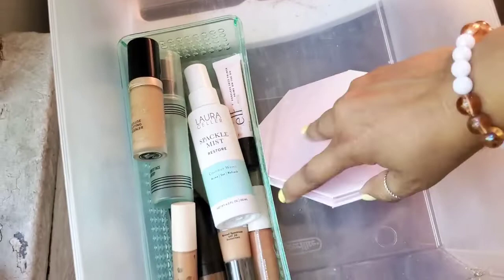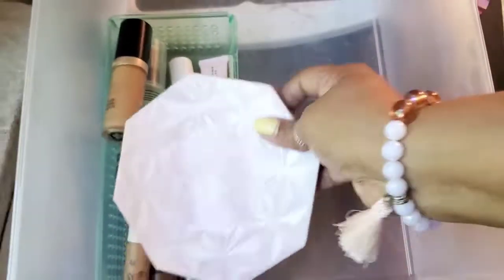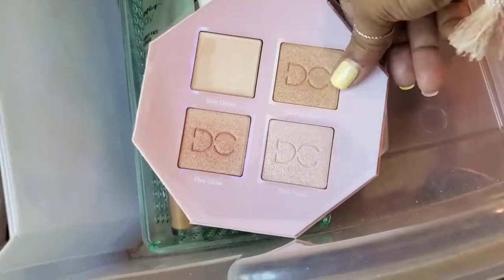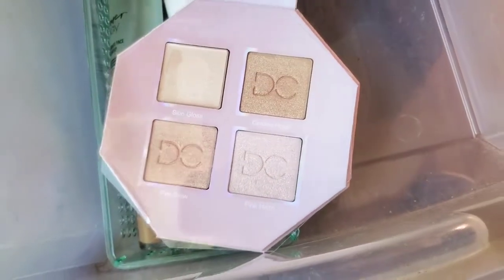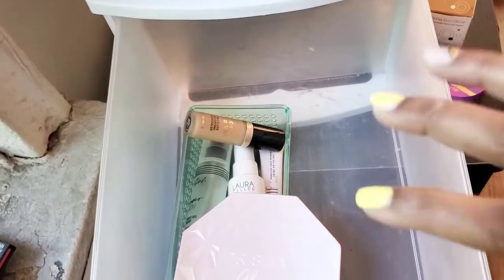Last but not least, I believe I'm going to continue to hold on to this Prism Glow by Dominique Cosmetics. I just want to show you what this looks like — it's a unique way to open it. This is what it looks like — isn't it gorgeous? This formula is different from all the others — it's like a cream and it just goes on really nicely. I'm going to hold on to that. It's really a keepsake; I just love the packaging. So I'm going to quickly organize everything in a time-lapse so you can see the outcome.